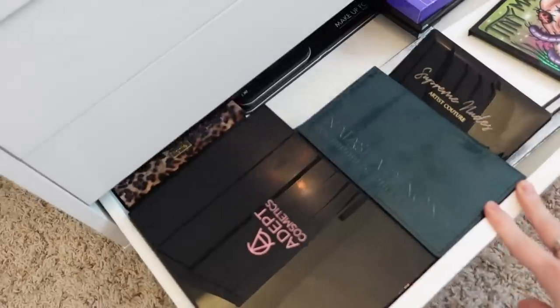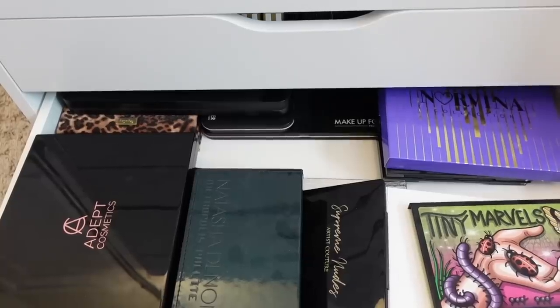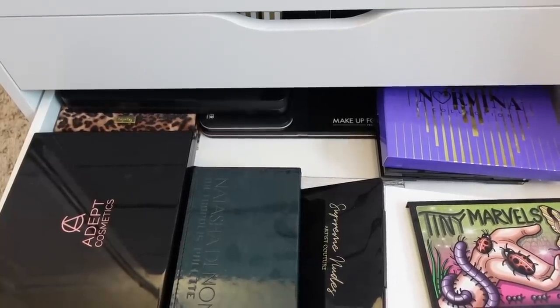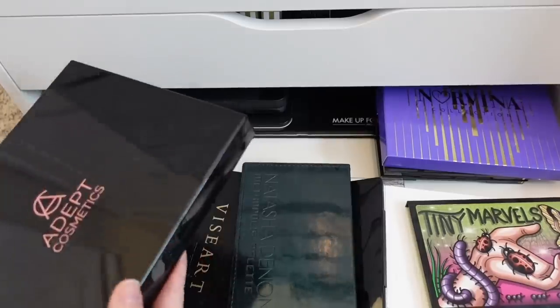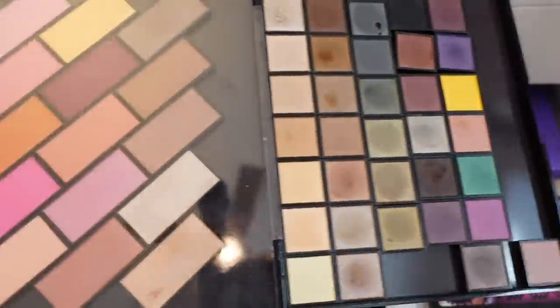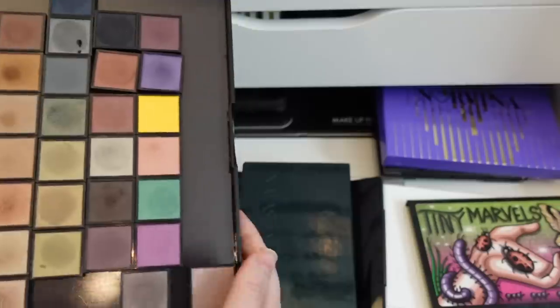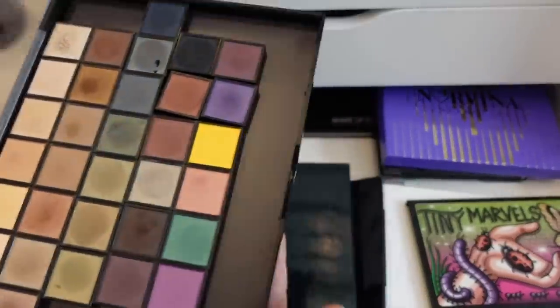So next let's move into my large palette drawer. I don't know if I'm going to be getting rid of too much in this drawer. This Adept Cosmetics palette has all of my Surat shadows and blushes, so I will not be getting rid of this — you're going to have to pry this out of my dead cold hands.